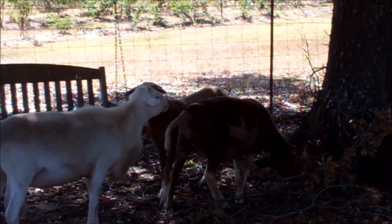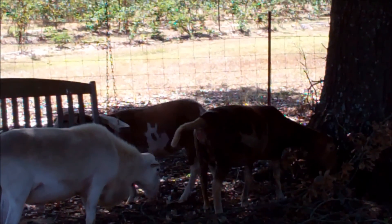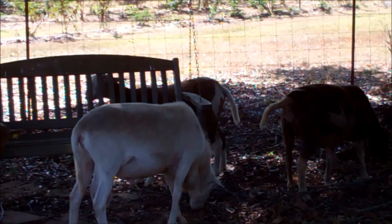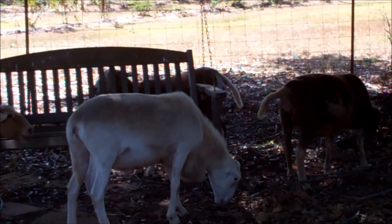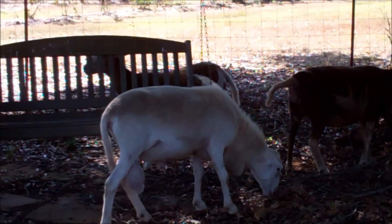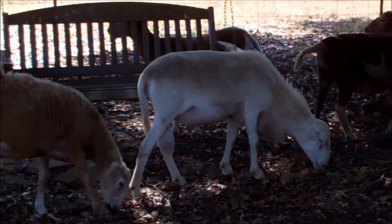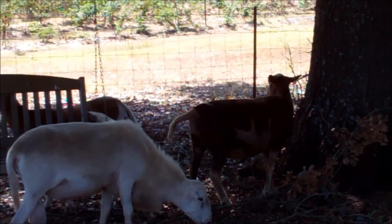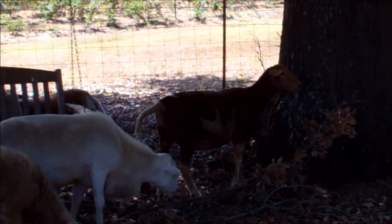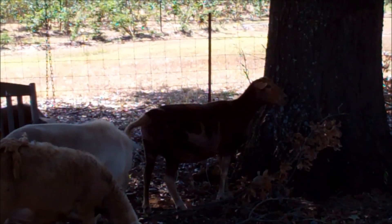Of course he'll smell her and do the lip curl and all that — he was doing that when he first met her this morning. Take a look at my new ram — ain't he something? She's bred. Write it down, and I'll look at her again 15 to 17 days from now. If she does not come back into heat, then he got her.